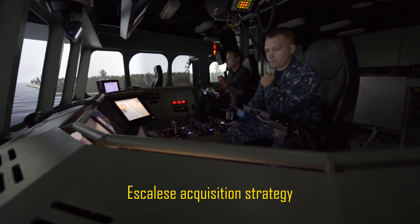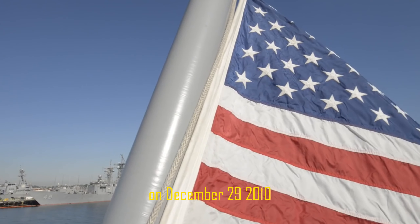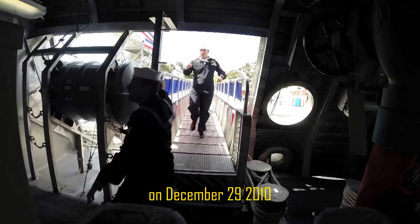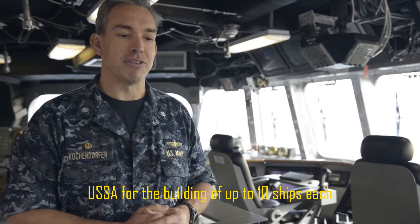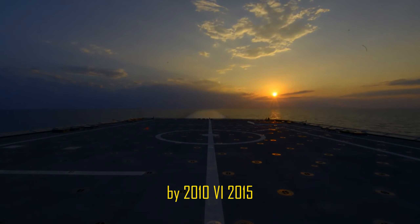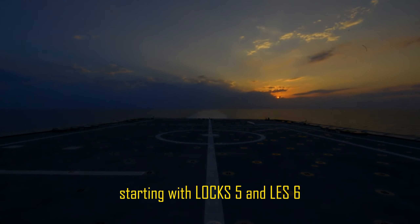A highly successful competition and strong industry reaction were the results of the Navy's acquisition strategy — which led to significant savings in the LCS program. These competitive bids provided an opportunity to award both bidders a fixed-price, 10-ship block buy for a total of $1 billion. On December 29, 2010, contracts were given to Lockheed Martin and Austal USA for the building of up to 10 ships each, starting with LCS-5 and LCS-6.